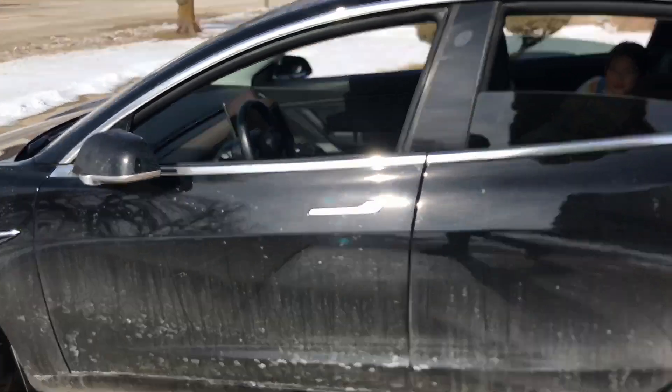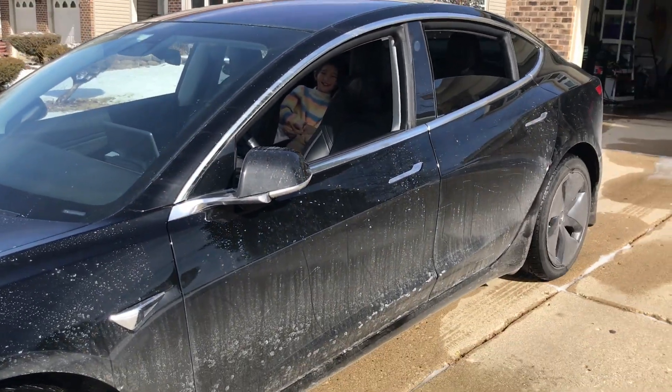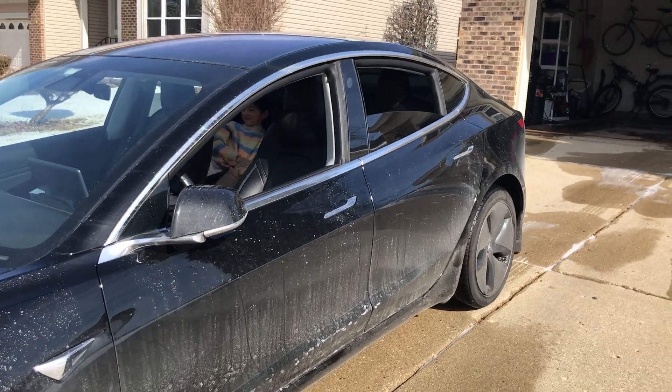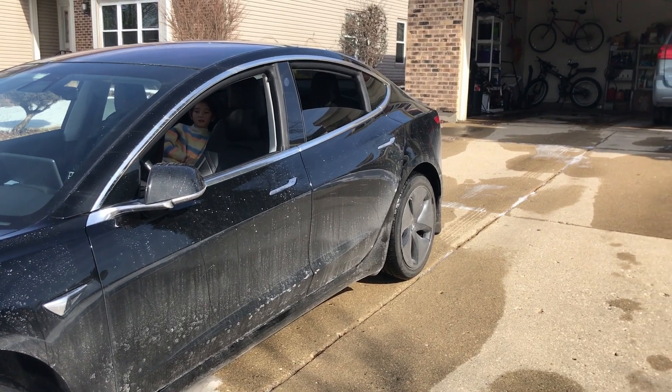I still have the ultrasonic sensors in my 2019 Model 3. I think those would detect if it was too close, but it comes all the way out. It will come to a stop and then initiate the command and close the door.